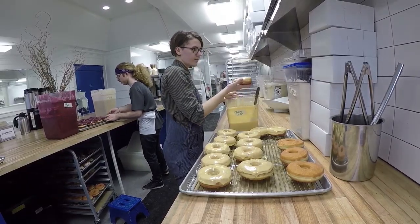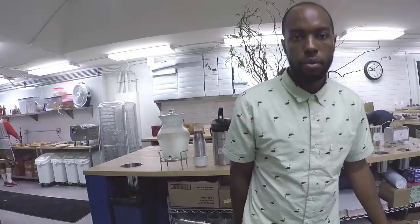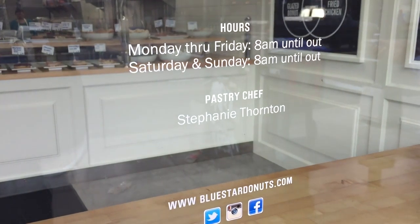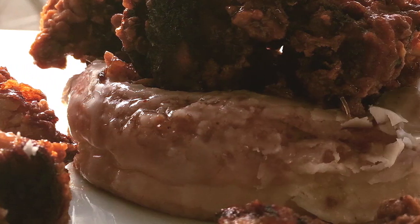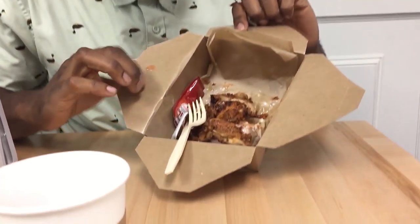Blue Star Donuts is the brainchild of the team known as Micah and Katie — a plan that had been baking for nearly five years before opening their first storefront in winter 2012. The owners were really hoping to take donuts up to the level they truly deserved, feeling that donuts needed to get into the light and shine. And it's been very successful.